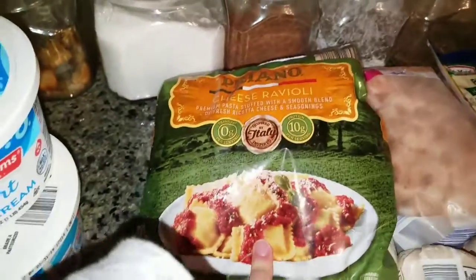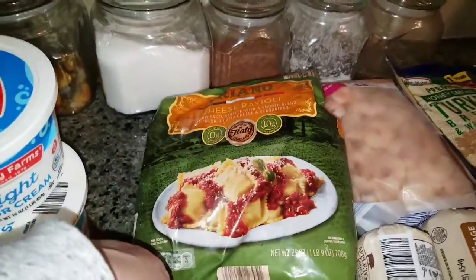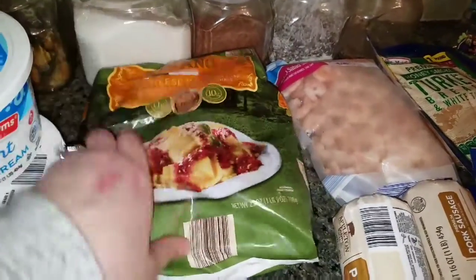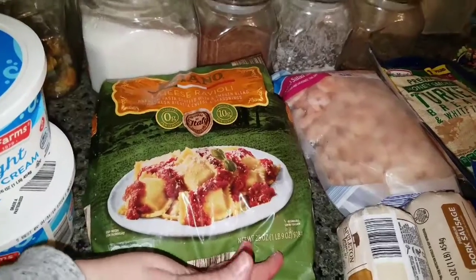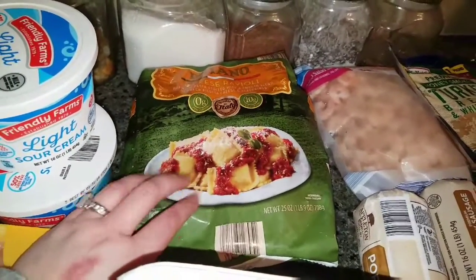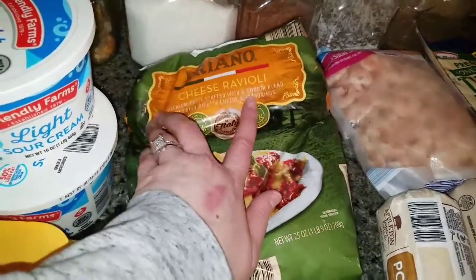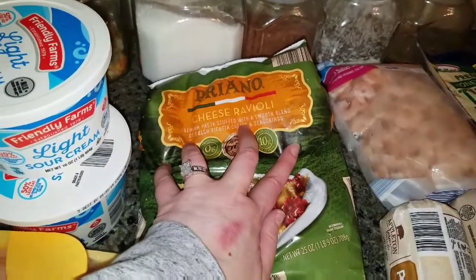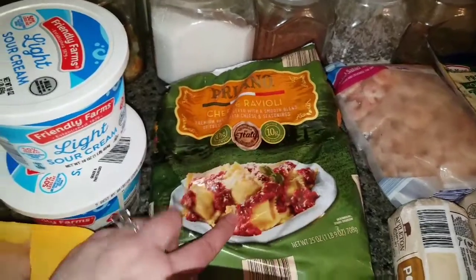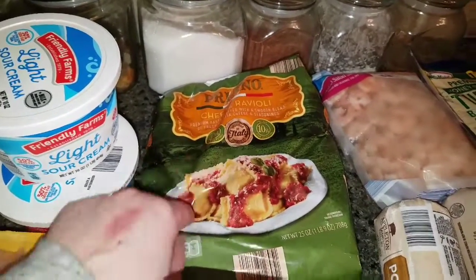This is another cheat meal item: cheese ravioli. I find it's kind of good to have cheat meals so if you want something yummy at the end of the week and you've done good eating healthy all week, you don't have to go out. You can have a cheat meal at home and it's probably still better than what you'd get going out. I put the cheese ravioli with a little marinara sauce and sometimes some ground turkey and it's just really good.